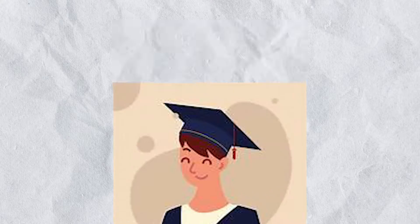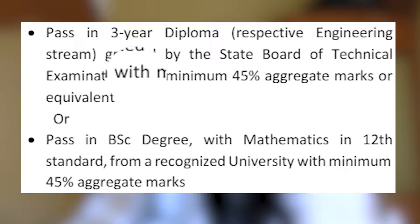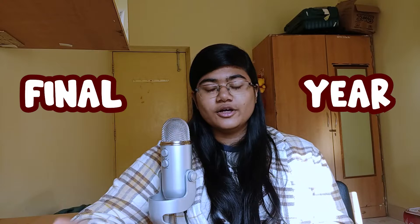The bare minimum you need is a 3-year diploma in the respective engineering stream from a state board of technical education with minimum 45% aggregate marks or equivalent, which makes you eligible to apply. You have to apply for your lateral entry in your final year of diploma studies. The exact deadline varies every year, so it's crucial to keep an eye on the college website or contact the university at periodic intervals.